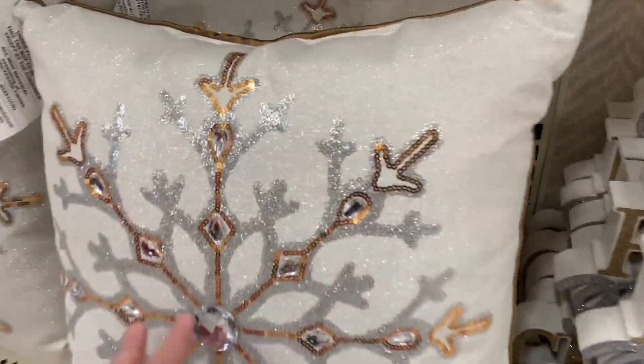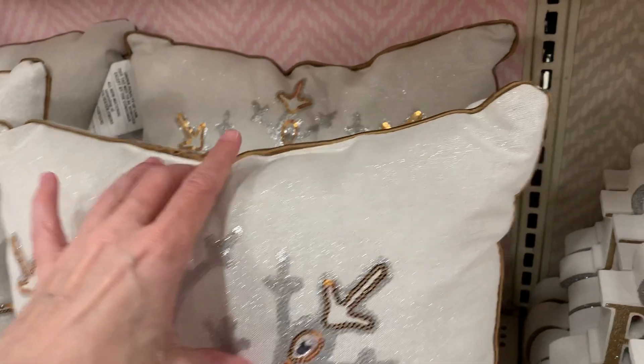Here's a shimmery snowflake pillow. The design is done with rhinestones and gold and silver sequins.